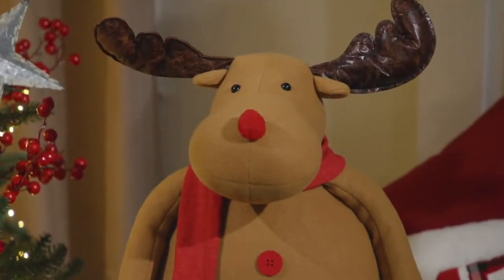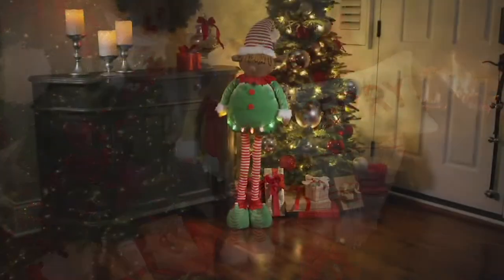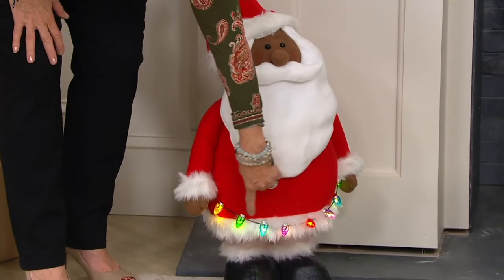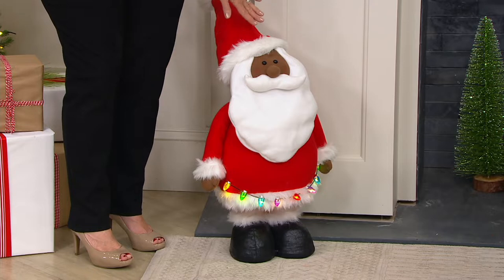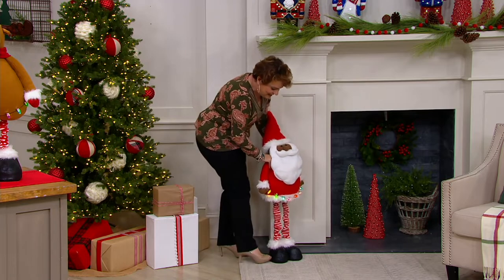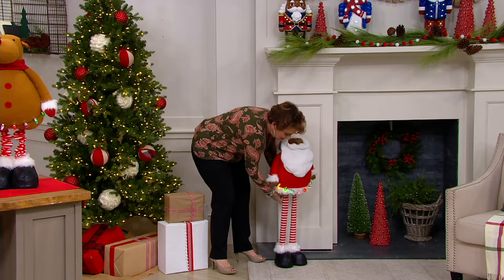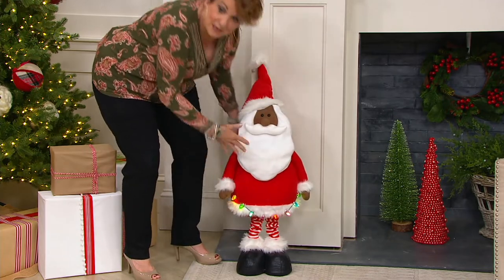They are brand new and a thousand have been ordered and we haven't even talked about it yet. We do something every day called a Today's Special Value. We also do something called a Big Deal. Come over to our fireplace — my sweet Black Santa is right next to me. He has an old-fashioned C9 set of lights. He lights up and he's adorable, and there are only 500 left. He's maybe 18 to 20 inches tall, but you can literally make him grow. He is now almost as tall as I am.